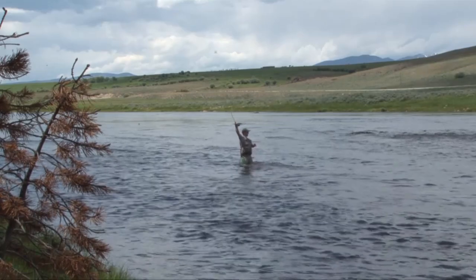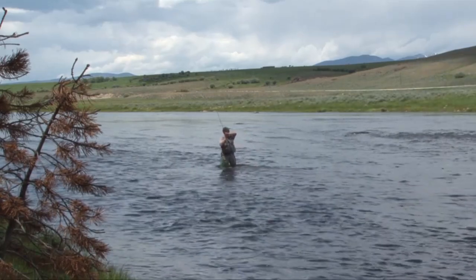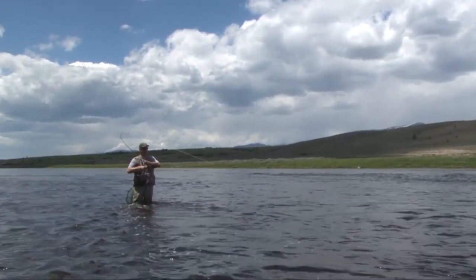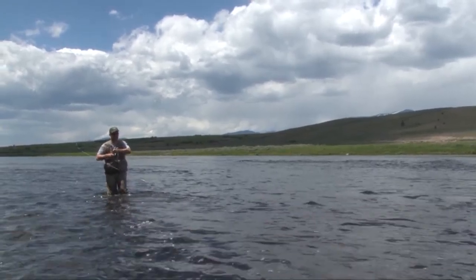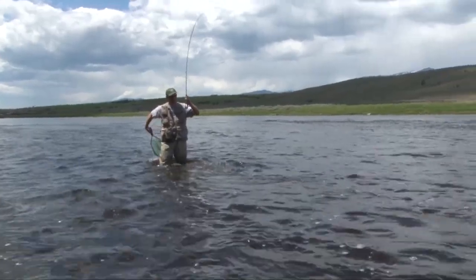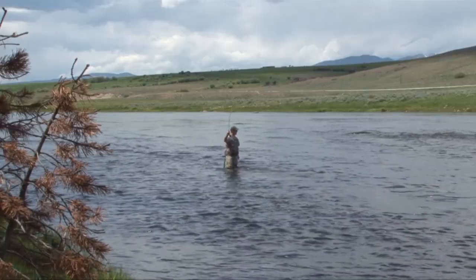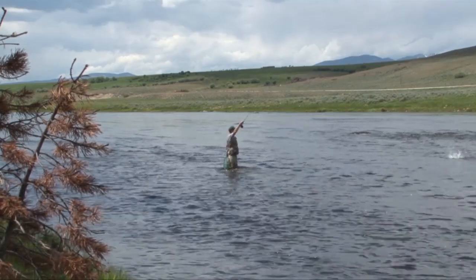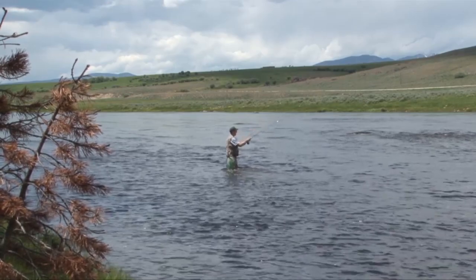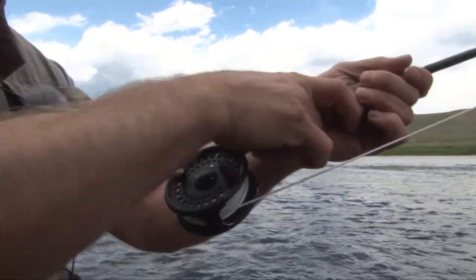It's a good one! I can't believe what great fighters these are in this river. Wow, that looks like a good fish. The fish suddenly bolted — whoa, yikes, what a jumper! It's feisty.